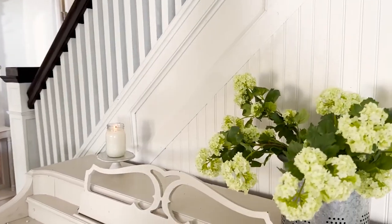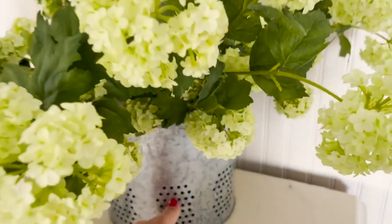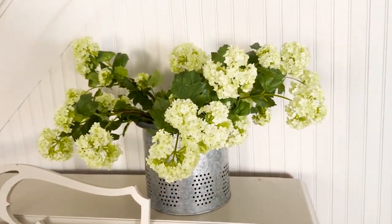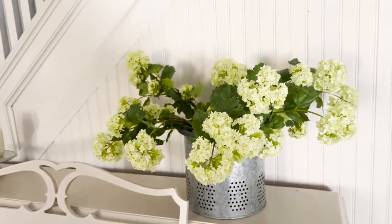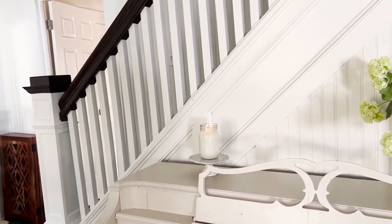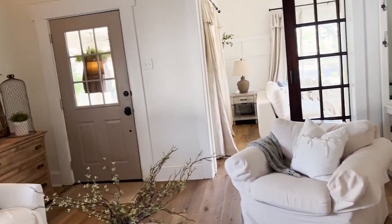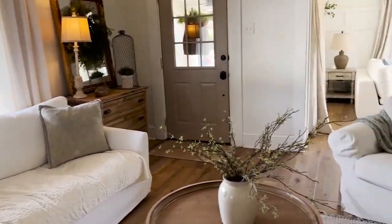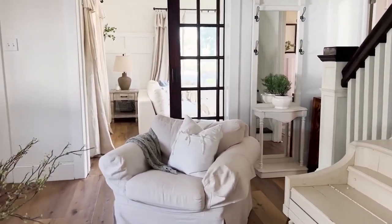Over here on the piano, I haven't changed anything. I still have this minnow bucket — I got it for $5 at an antique shop, and I just filled it up with some snowball stems from Hobby Lobby. They're super pretty, super realistic. And then next to that, of course I have a cozy warm candle going — it's perfect for this day. This house gets west-facing light, so it's really bright and beautiful here in the evening time and it's sort of dark in the morning and early afternoon. It definitely gives off cozy vibes for sure.